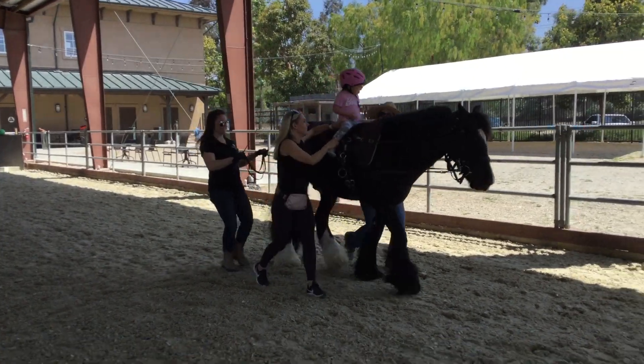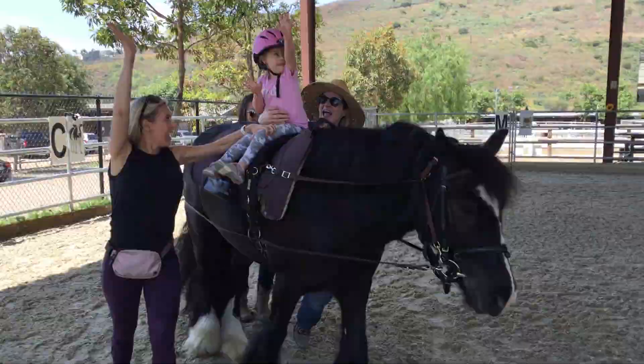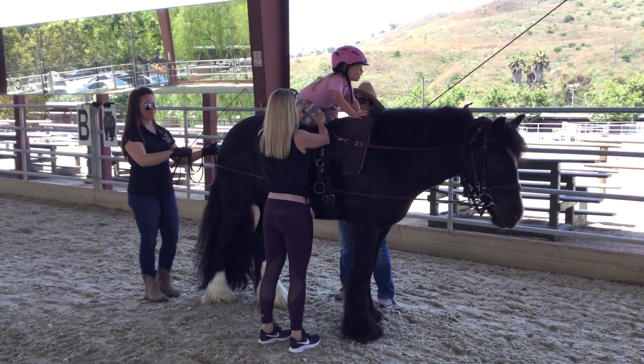Hippotherapy is the purposeful manipulation of equine movement by licensed physical, occupational, or speech therapists to engage the sensory, neuromotor, and cognitive systems to achieve functional outcomes.